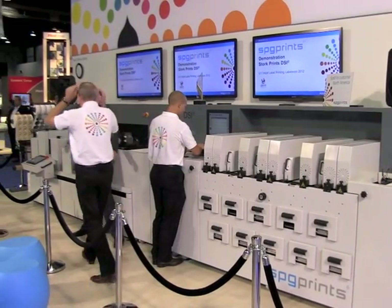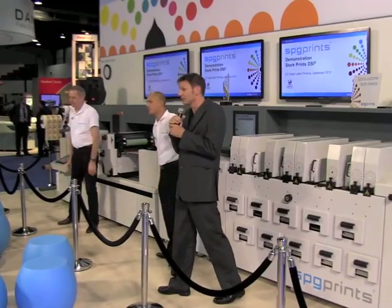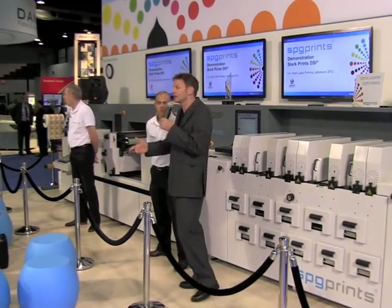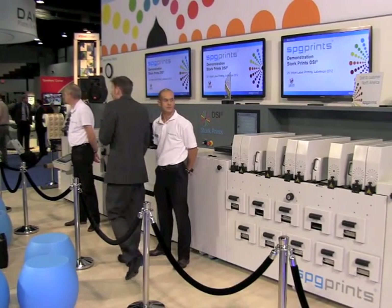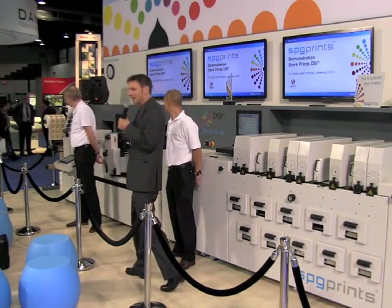Welcome, welcome everybody. The song you just heard — let me entertain you, of course. And we hope that in the next 10 minutes or so we can entertain you, we can inform you, we can even inspire you, because we're going to talk today about the DSi.